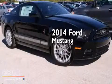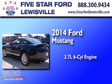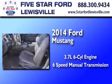This is a brand new 2014 Ford Mustang. It features a 3.7 liter 6-cylinder engine and a 6-speed manual transmission.